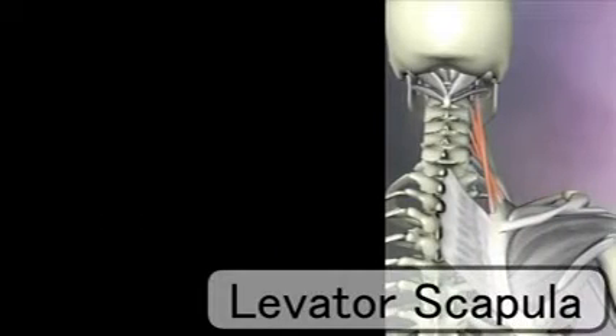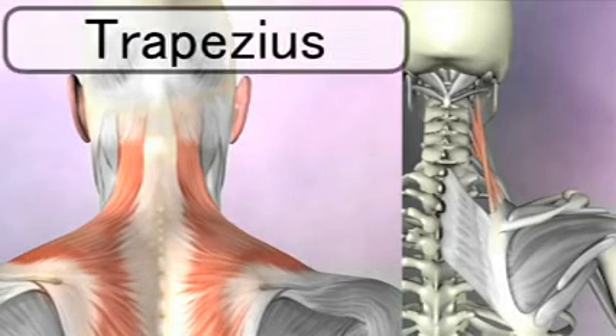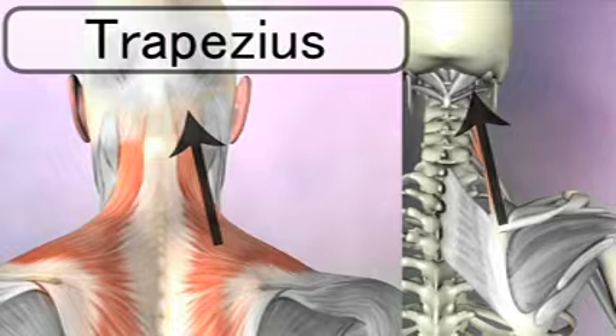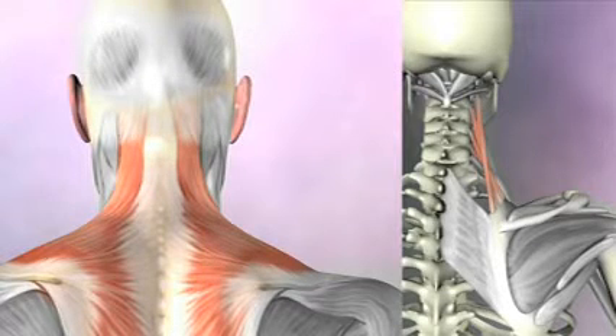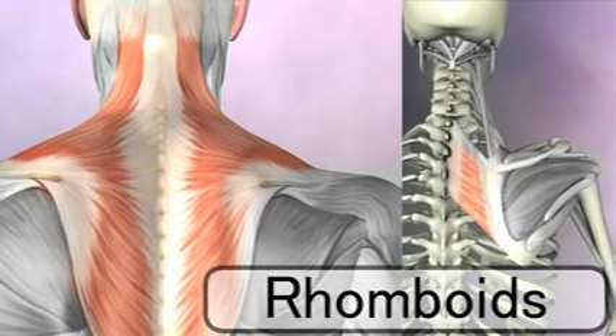In terms of the scapula, the muscles above it tend to pull it upward — this would be the levator scapulae and the upper fibers of the trapezius. The fibers next to the scapula tend to pull it, or retract it, towards the spine. This would be the middle fibers of the trapezius and the rhomboids.